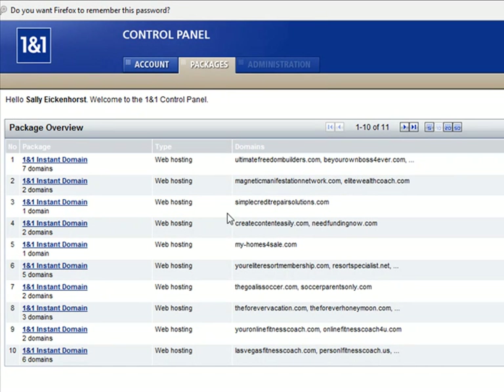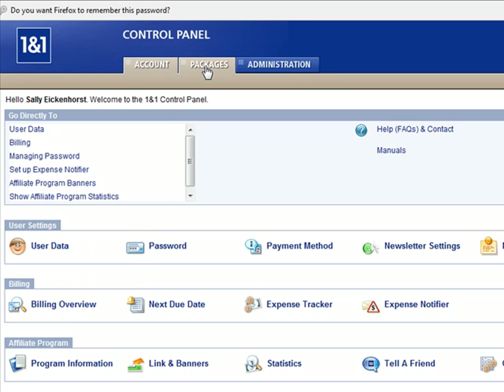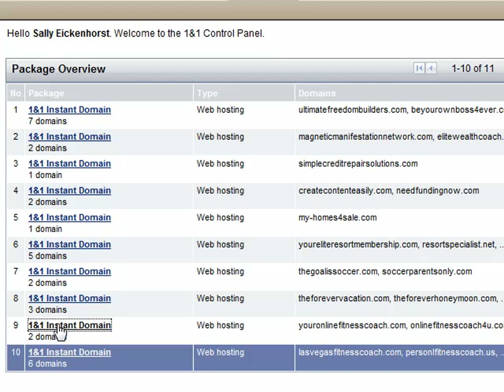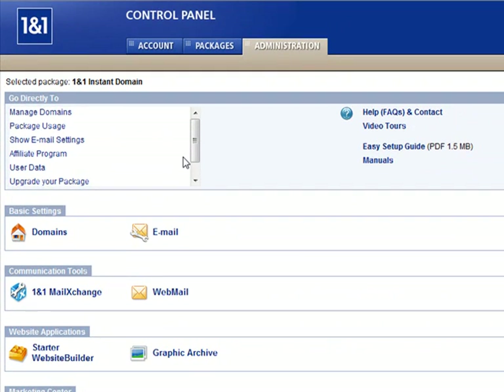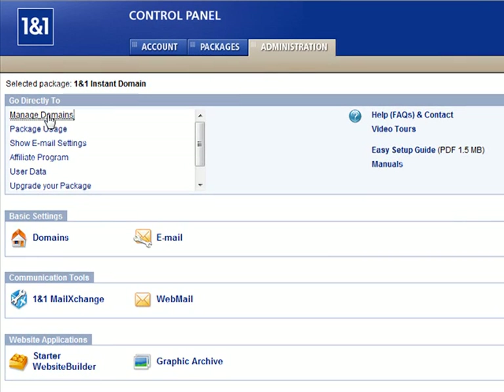I have quite a few domain names in 1&1, so I'm just going to choose one of my packages. You can see up here are the different packages. The first tab is your account information — just click on packages and choose. You may only have one domain name in there, so just choose the one you want.